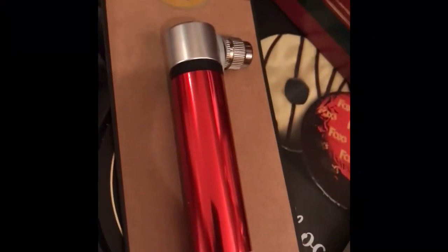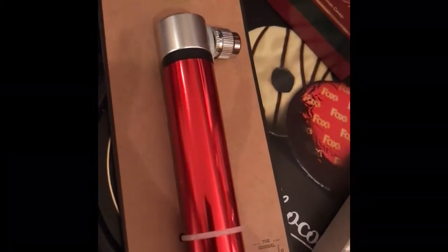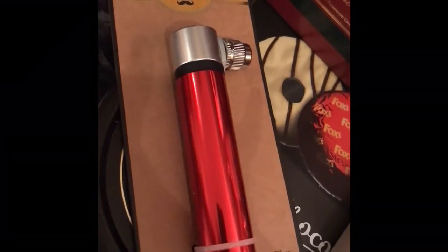The next thing I got was this bicycle pump. This was from Matalan and it was priced at £8 but I managed to get it in the sale for £1.49, which I thought was fantastic. He'll definitely use that because he always takes the children out on the bike.